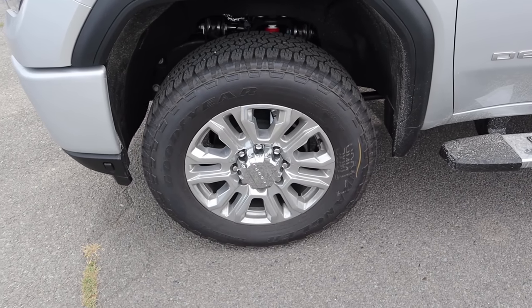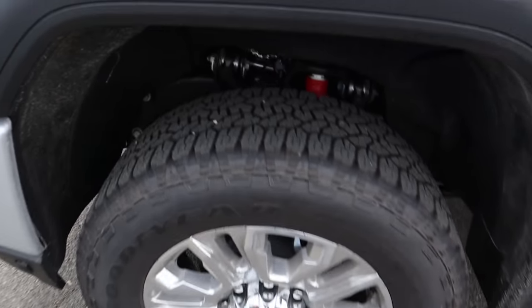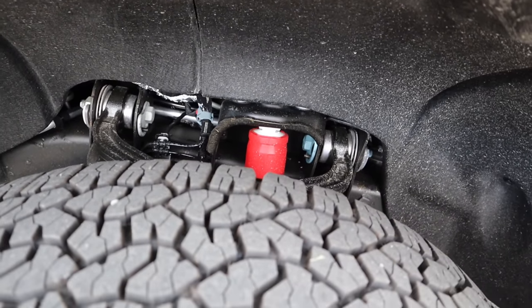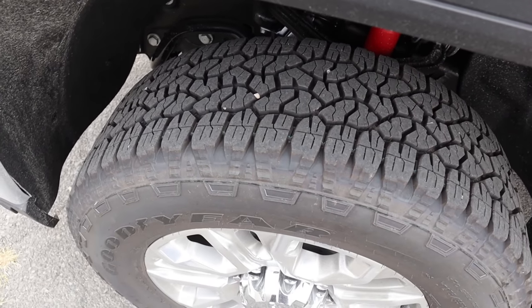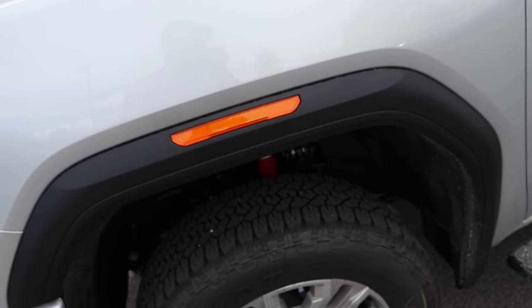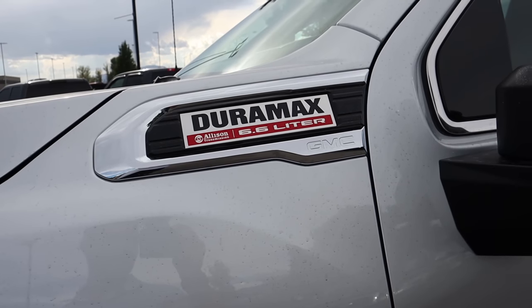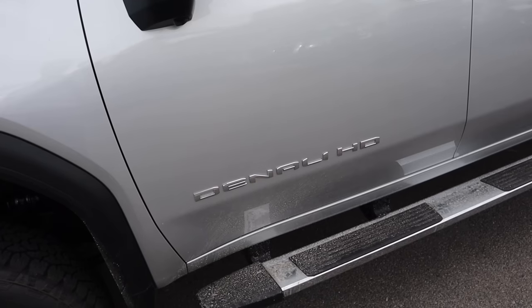Coming around the side, we've got a tire setup of 275/65/20 in the front and the rear as well. Notice the wheel design — silver and chrome, because Denali life. This one actually has off-road shocks and all-terrain tires as standard equipment. We've also got massive fender flares, the Duramax diesel badge, the Allison transmission badge, chrome on the mirrors, Denali HD badging down below, and fixed side steps.